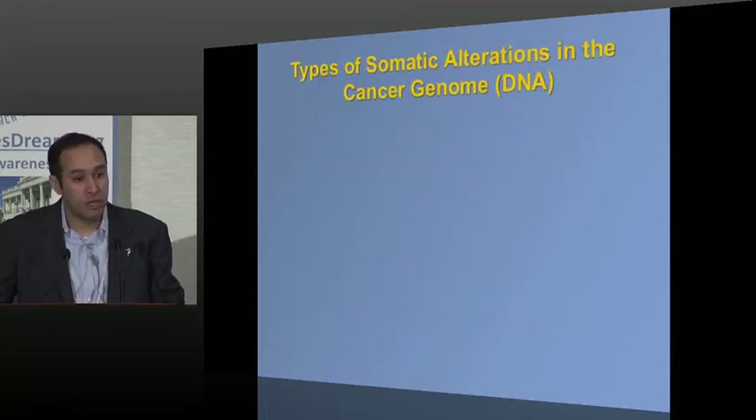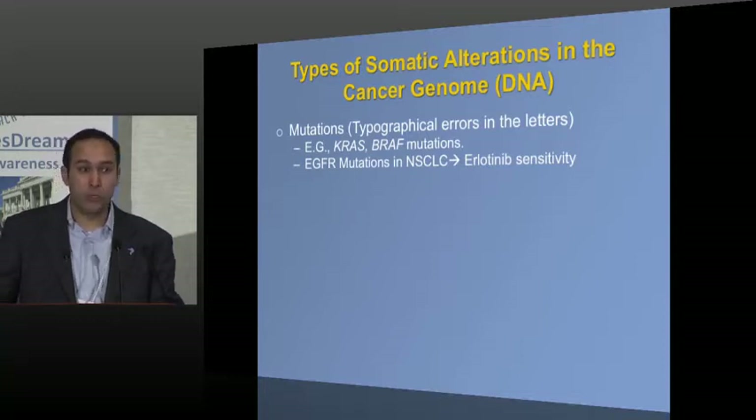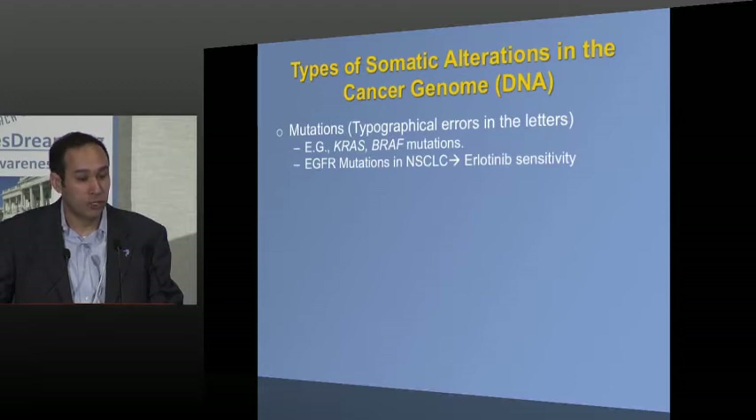There are different ways the genome can be altered in cancer. You can get a point mutation — a typographical error where instead of an A you have a C, or instead of a G you have a T in one spot. Certain classic cancer genes are activated this way, such as EGFR mutations in lung cancer, which can lead to tumors that are highly sensitive to particular inhibitors.